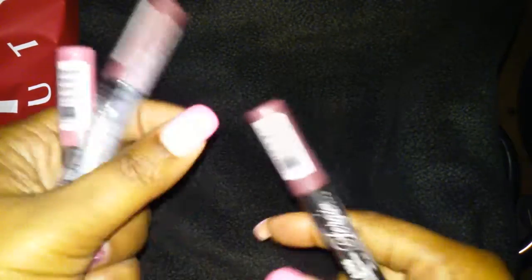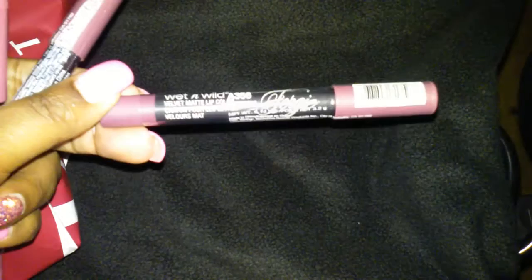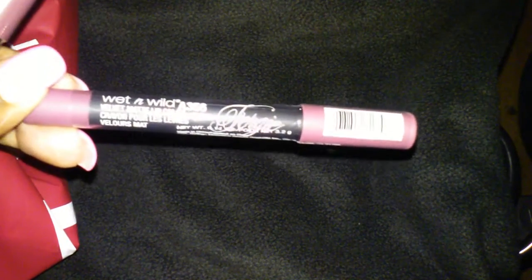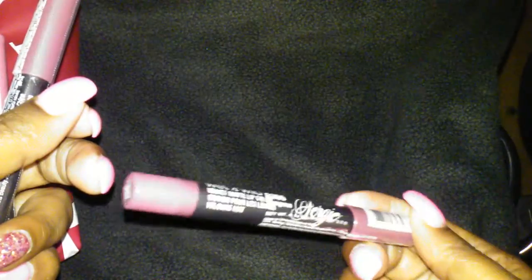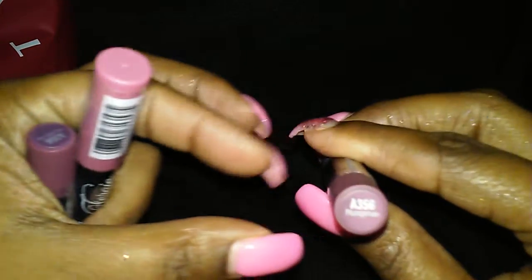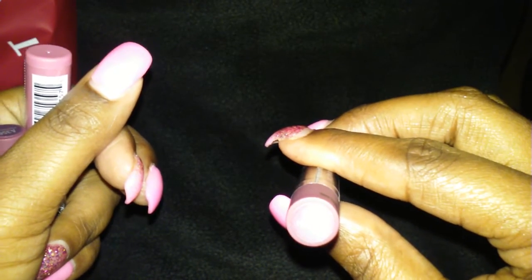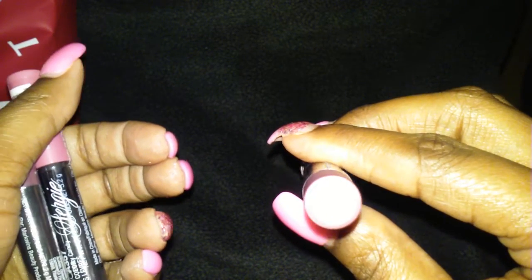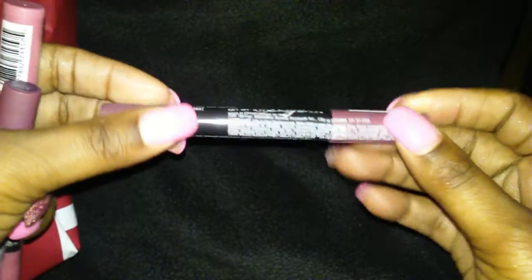And the last thing I wanted to show you guys — I went to Walgreens last night and they had a buy one get one half off on the Wet n Wild products. These were actually on clearance for $1.38, so I got one for $1.38 and one for about $0.85. The colors are Plum Gin — these are matte lipsticks.